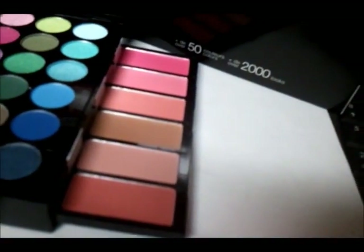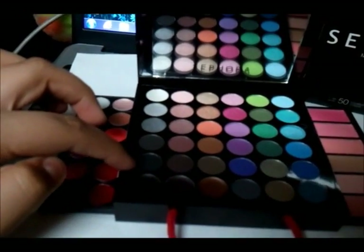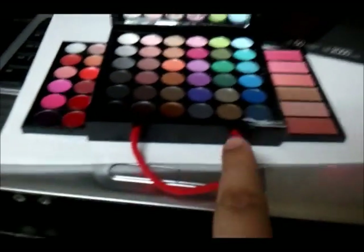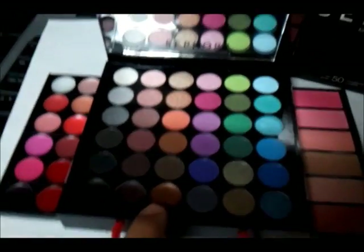So that's six. And over here we have about 33 eyeshadows, because these next three right here are gel liners — eyeliners. You can see that they're really black.